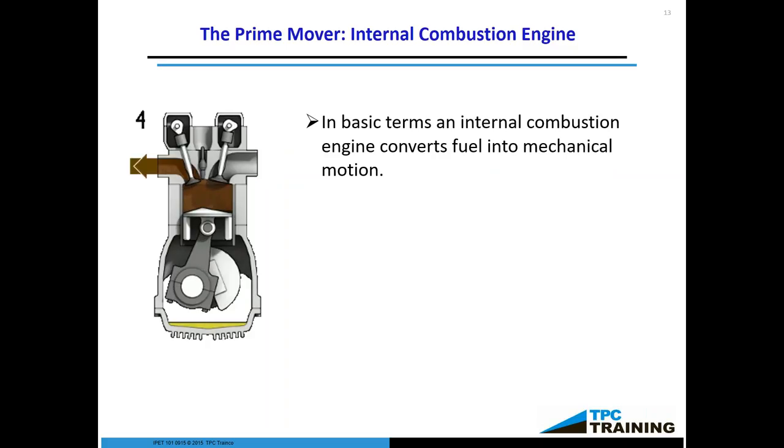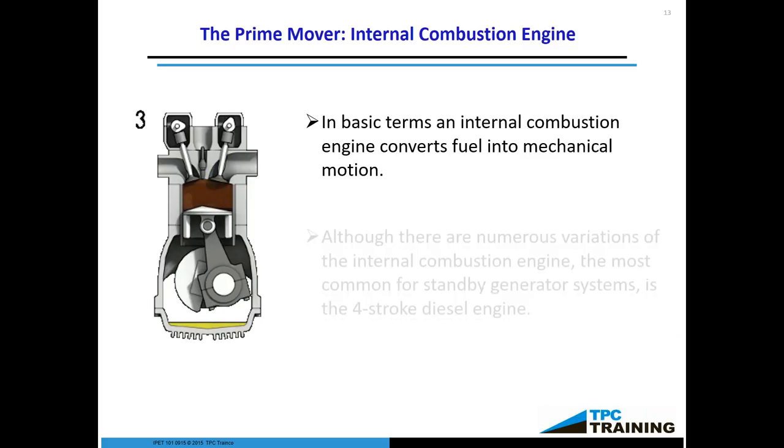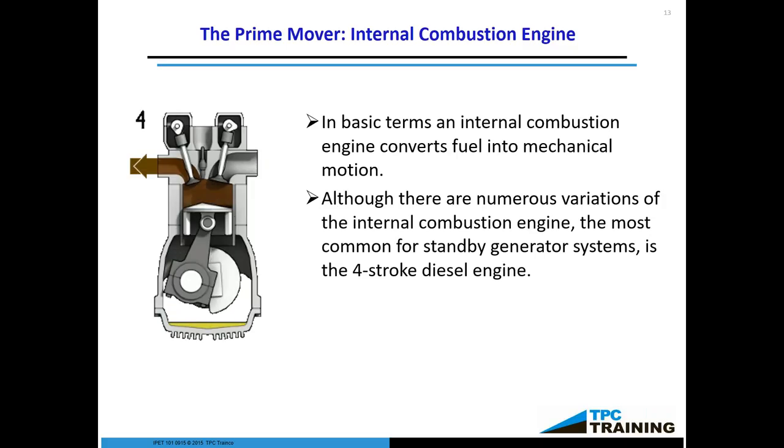In basic terms, an internal combustion engine converts fuel to mechanical energy. It's generally a piston — fuel goes in, mixes with air. With a gasoline engine, a spark plug ignites it. With a diesel engine, it works on compression — you compress any fluid enough and it will explode. That's the essence of a diesel engine. Once that combustion occurs, it is exhausted. Although there are numerous variations, the most common standby generator is a basic four-stroke diesel engine.